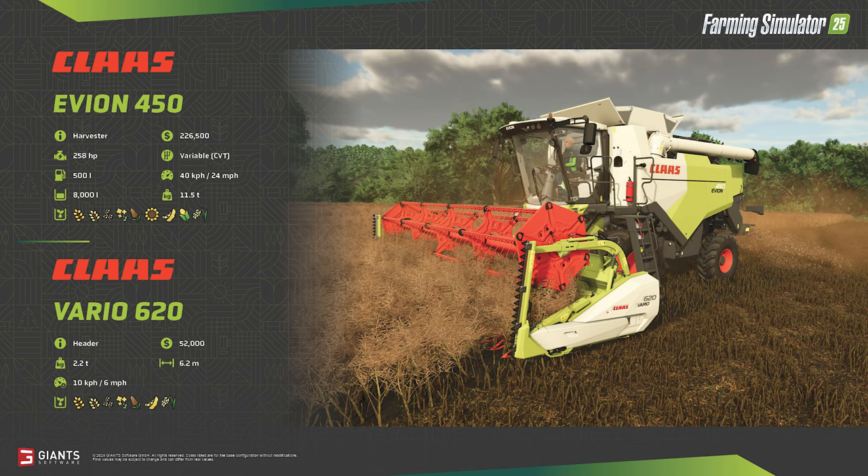While still a significant investment with a new cost of $226,500 — or as equipped here, $278,500 including the $52,000 header — the 258 horsepower engine will help the harvester make quick work of small to medium-sized fields. The Vario 620 grain header shown has a working width of 6.2 meters and a working speed of 6 mph. The grain header will accommodate all of the grains the Evion can harvest, with the exception of row crops like corn and sunflowers.